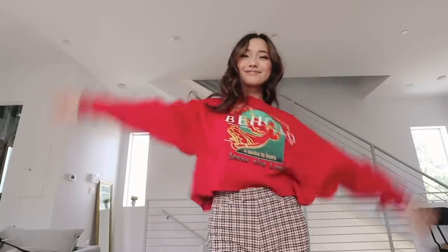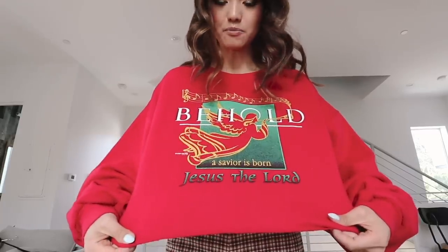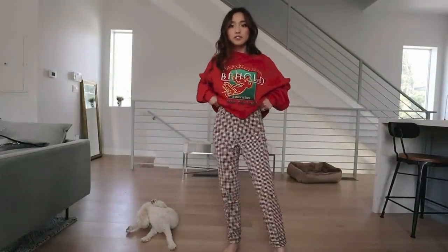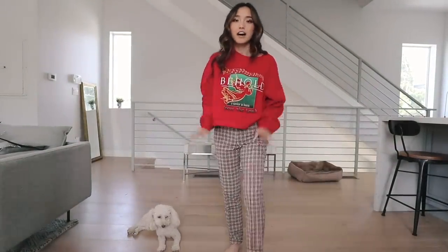The first sweater is a wonderful Christmas-esque sweater — it says 'Behold a Savior is born, Jesus the Lord.' I thought my dad would really appreciate this when I wear it to church functions, and I guess I'm also repping this high school. I also got these trousers in a fabulous checkered print — I love that they're warm tones and high-waisted with pockets. Another great vintage find.